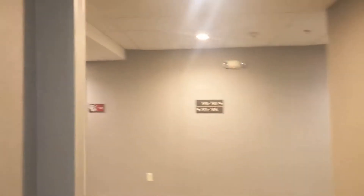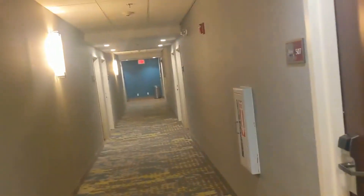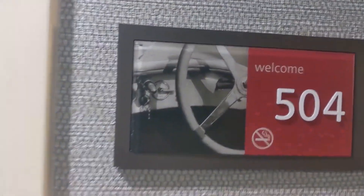We just got off the elevator and this is our view — that's Chateau across the street, as Michael pointed out. Right off the elevator, we've got a nice welcoming area. We are up on the fifth floor. We're checking in to the Hampton Inn, Boston, Norwood. We are going into room 504. And let's see what they've got for us.